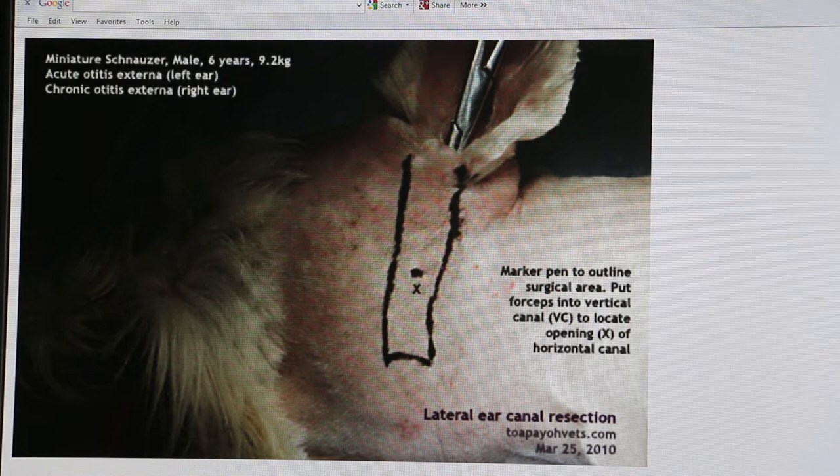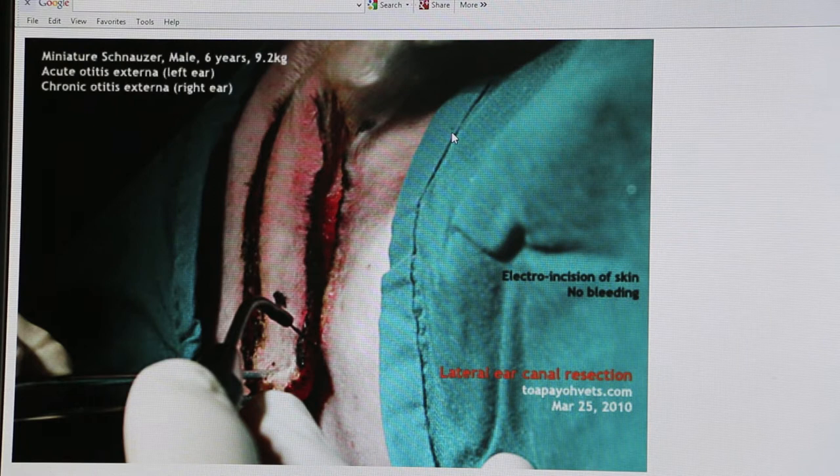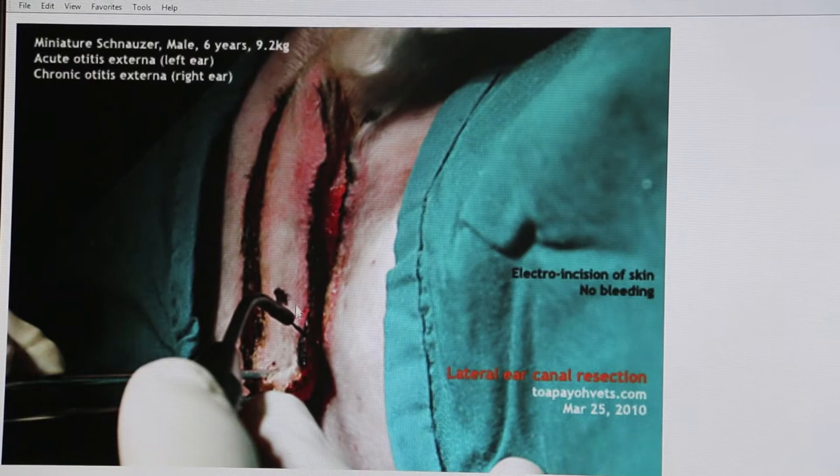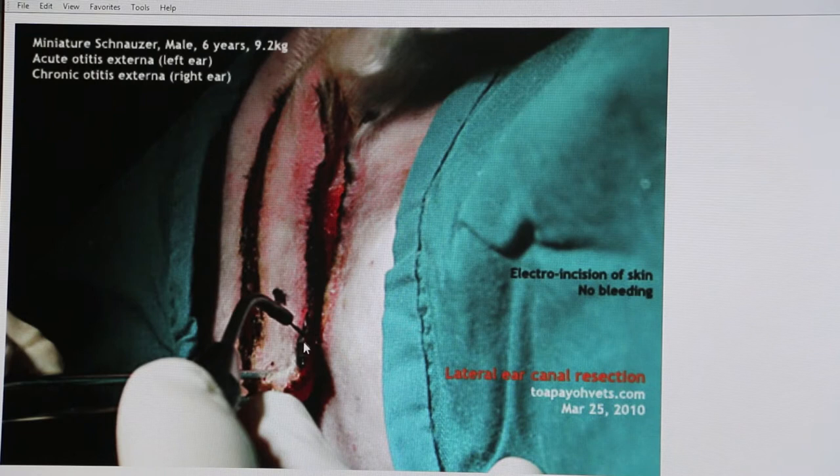The next stage uses electrosurgery — electricity — to cut off the side wall or the skin of the vertical canal first. The X marks the lower limit where the horizontal canal opens. The cut will extend longer than that area, with the distance below X being X divided by 2.